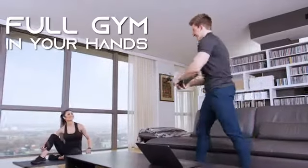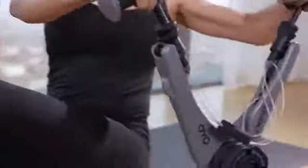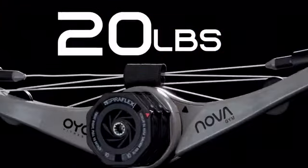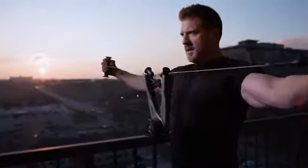NOVA is a full gym in your hands that enables you to work out where you are right now and enjoy the same benefits as weights without the weight. Powered by our patented SpiroPlex technology with 10, 20, 30, up to 40 pounds of smooth SpiroPlex resistance that feels like plate-loaded equipment at the gym.